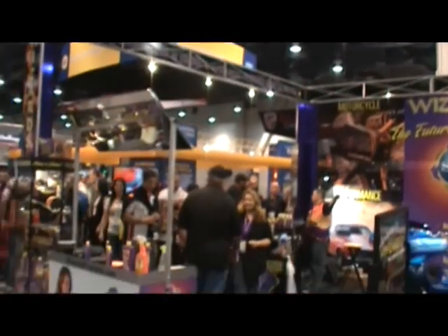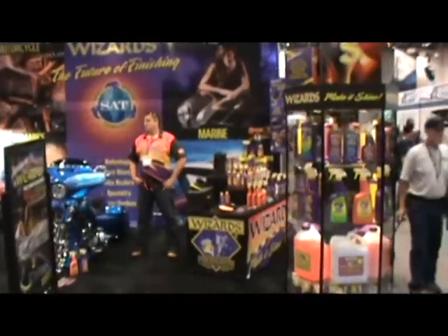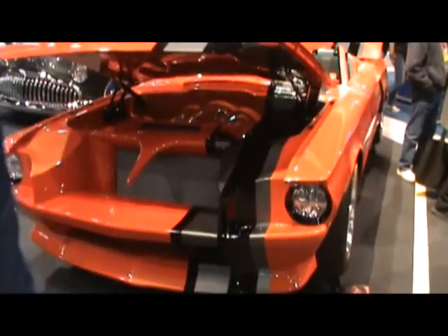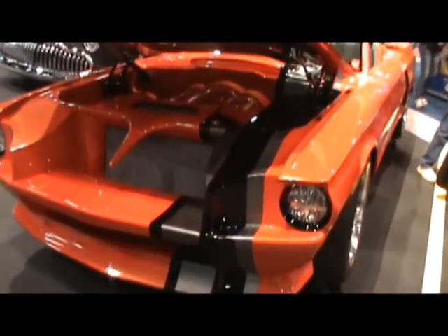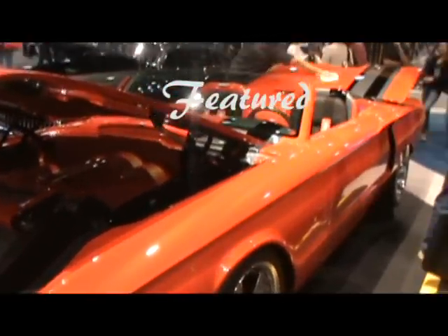Wizards. This GearHead remembers Wizards Metal Polish from way back. Okay guys, here we go with a wild looking early Stang.